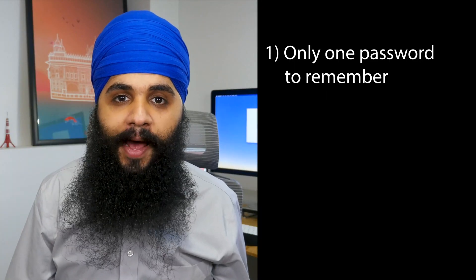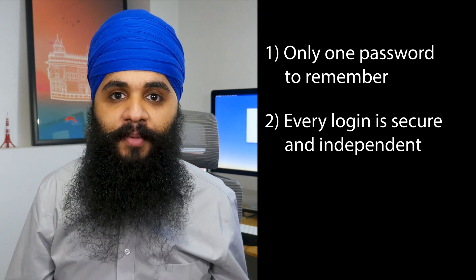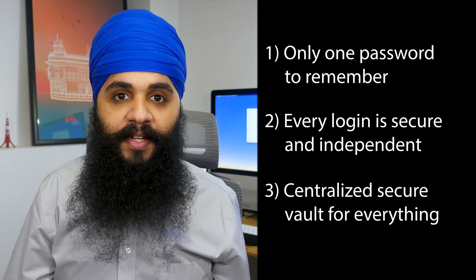A password manager will achieve three things. You'll never have to remember more than one password ever again. You can rest assured that every account you have online will be independent and separate from each other. And lastly, you'll have a centralized, secure place where all your passwords are being saved.